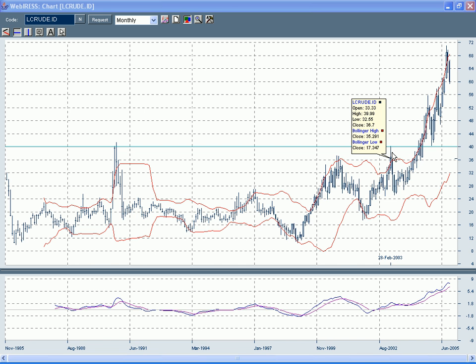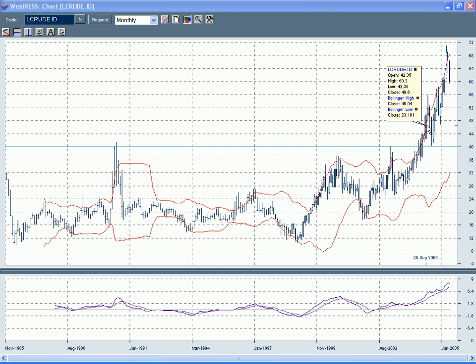Once again, when it was clear that it was going to be a rather quick and painless victory in Iraq, the price fell back, consolidated around the $28–$30 level, then broke the previous high of $40, and it has taken off and stuck very closely to the top Bollinger Band. It's taken off like a rocket — it's gone parabolic.